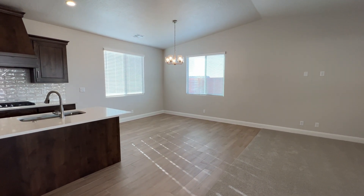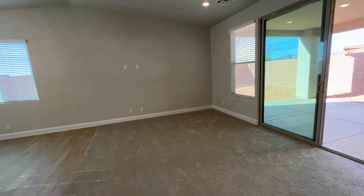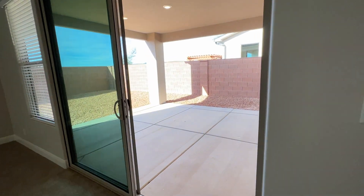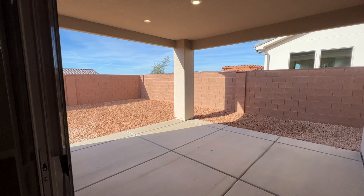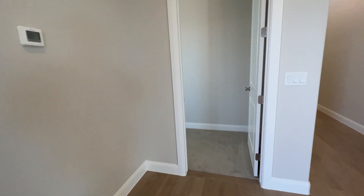Good area for a kitchen table, dining table — plenty of space in this room. Nice big sliding glass door with a huge patio. The back area is mostly all rocks, which keeps it easier to maintain.